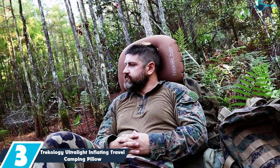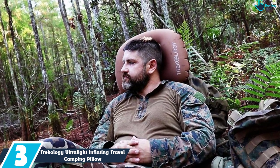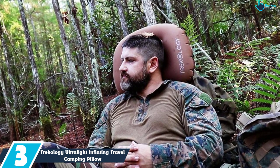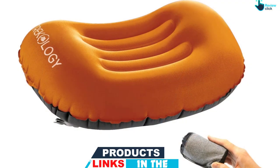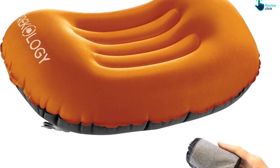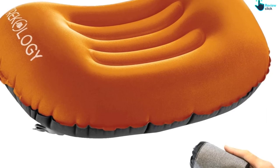At number 3, we have the Trekology Ultralight Inflating Travel Camping Pillow. It is designed to provide a bit more firm support, while still remaining as soft as possible to leave you feeling refreshed in the morning. This rolls up to be about the size of one pair of balled-up socks, but inflates to cover your whole head, including those little side rolls you do at night. You click a button and inflate the pillow by mouth — it only takes about 3 to 5 breaths in total to go from flat to furniture, cushioning your head from the rocky, uneven ground. Nobody said roughing it meant going caveman, right?